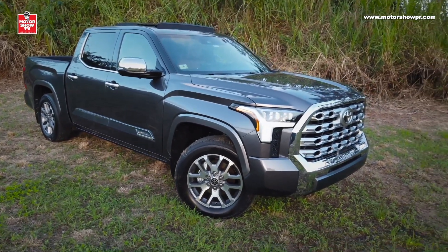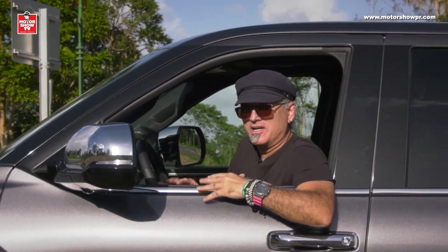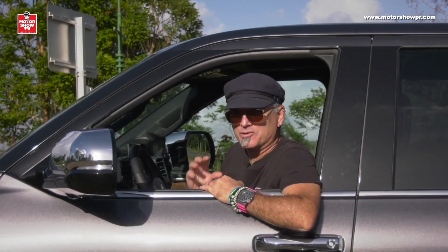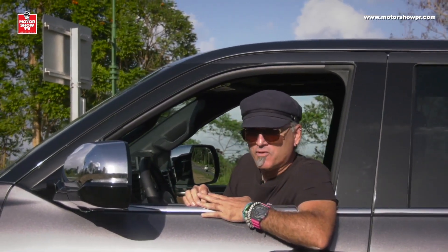Vamos entonces a esa última prueba. Ya les he comprobado cuán lujosa es la Tundra — tecnología, asientos de piel, madera genuina, una comodísima máquina a todo lujo. Pero es una pick-up, se supone que la tratemos mal. Vamos entonces a probar su modo off-road.